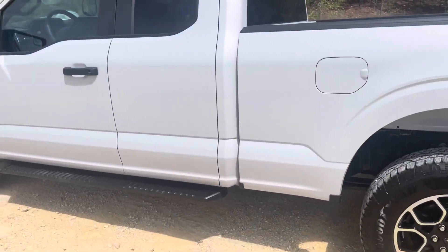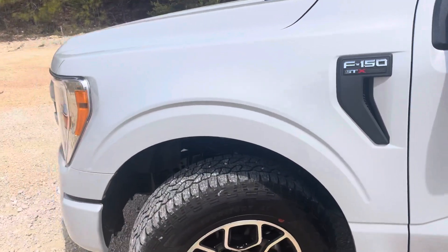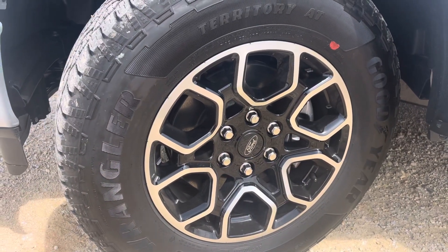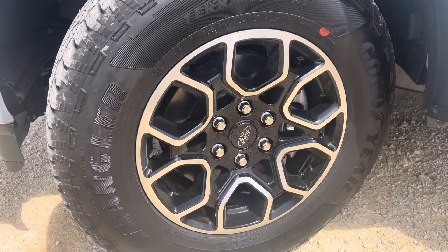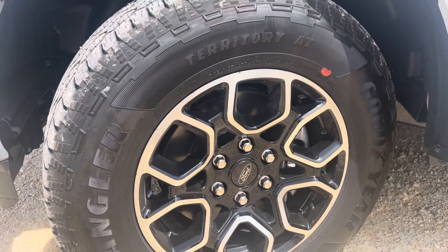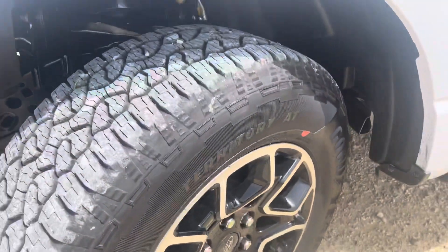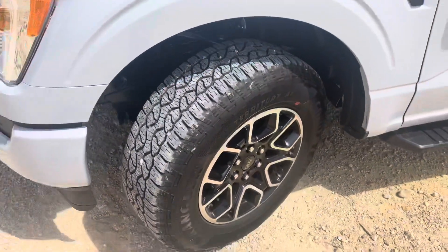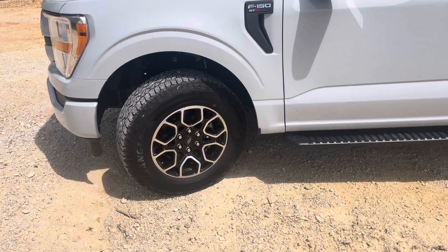This truck came with the 18-inch sport wheel package — I think that normally comes on the XLT sport. They're nice black with the machined front on them, I think it looks really nice. The tires that came from the factory are Goodyear Wrangler Territory AT tires. They look all right, but it's definitely going to be swapped out soon with something maybe a little bit more aggressive.